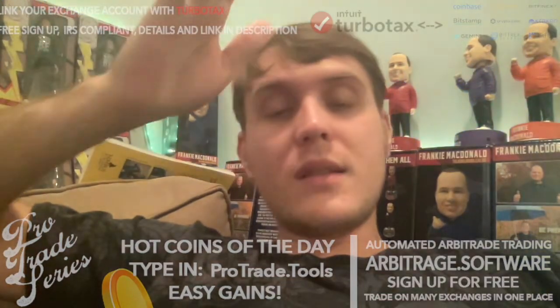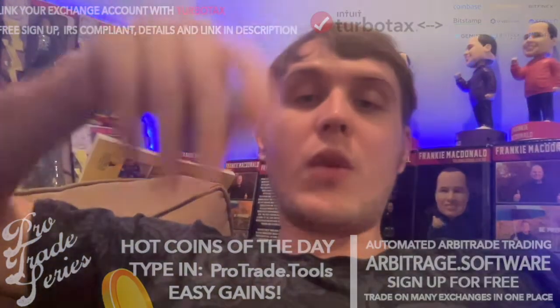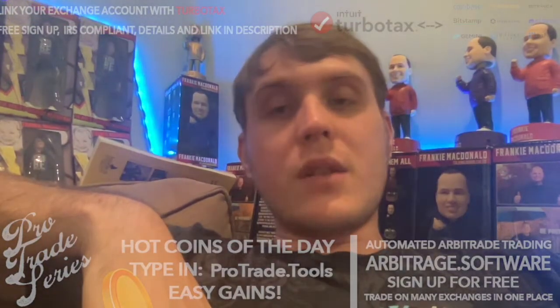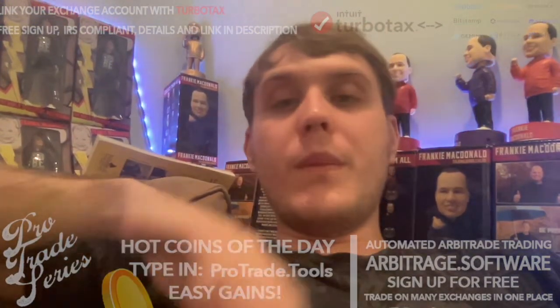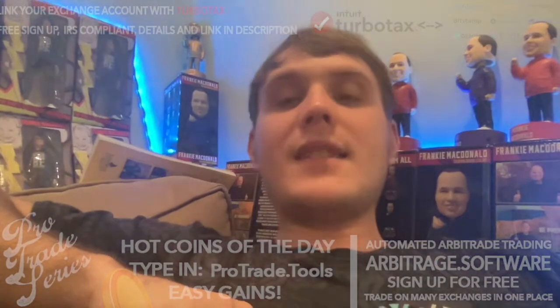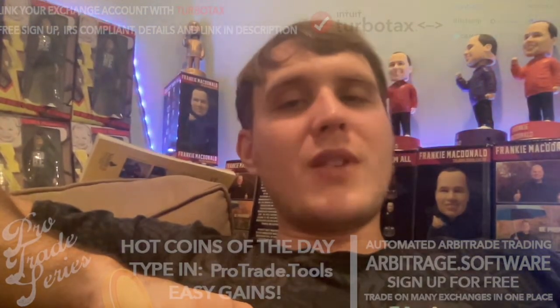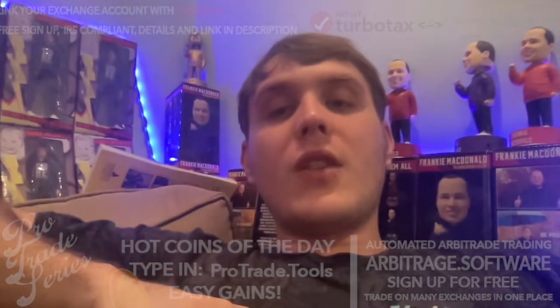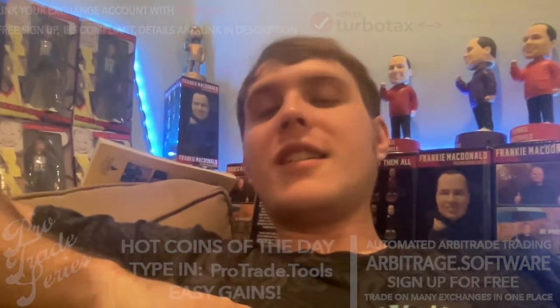File with TurboTax for crypto taxes. It works with all other exchanges too, so if you're not just on Crypto.com, you can file your taxes easily. It's about to be 2022, and if you're watching in 2023 or 2024 or whatever, I'm sure it will be updated year by year, so you'll be in the clear.